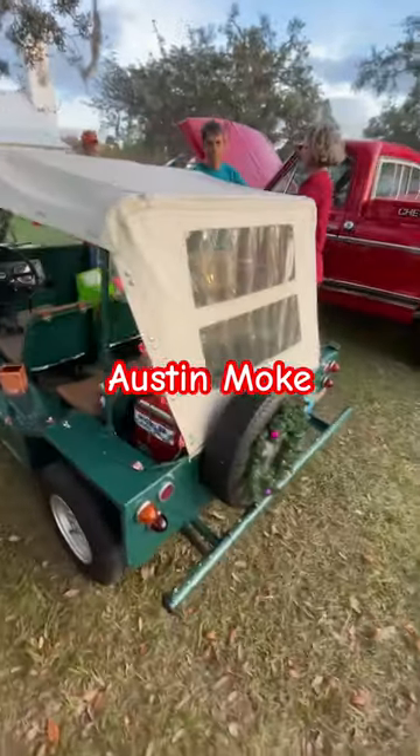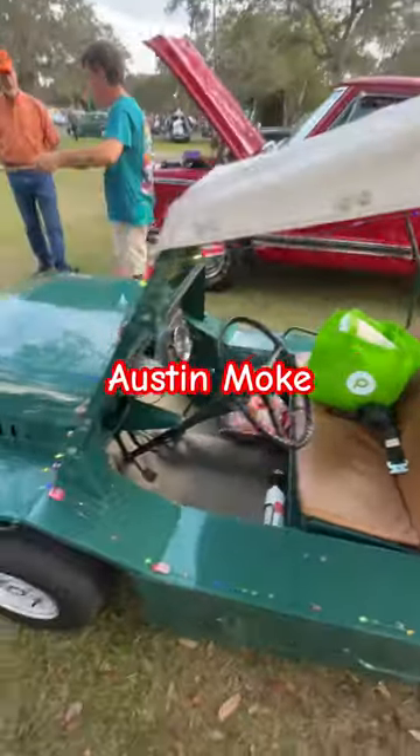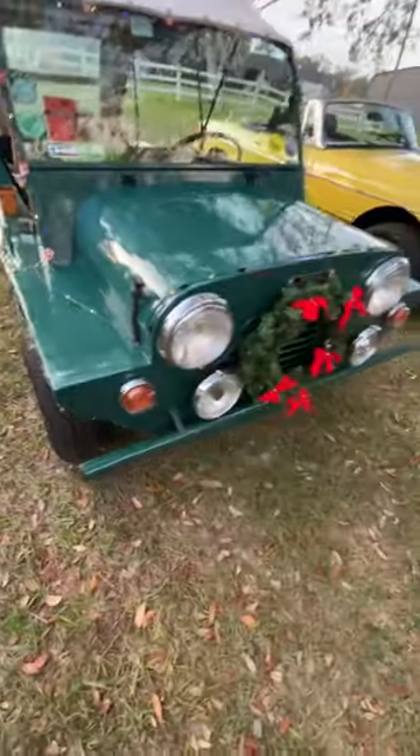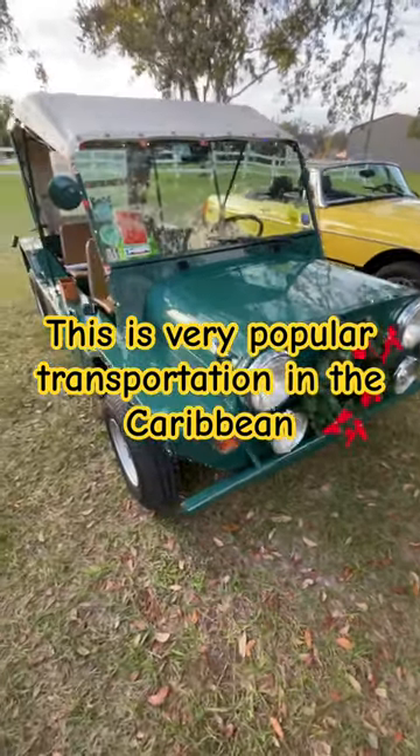We got a Moak — it's based on an Austin Mini Cooper kind of drivetrain, front-wheel drive. From the front it looks like a miniature jeep, like the one they used in Vietnam, but it's much, much smaller.